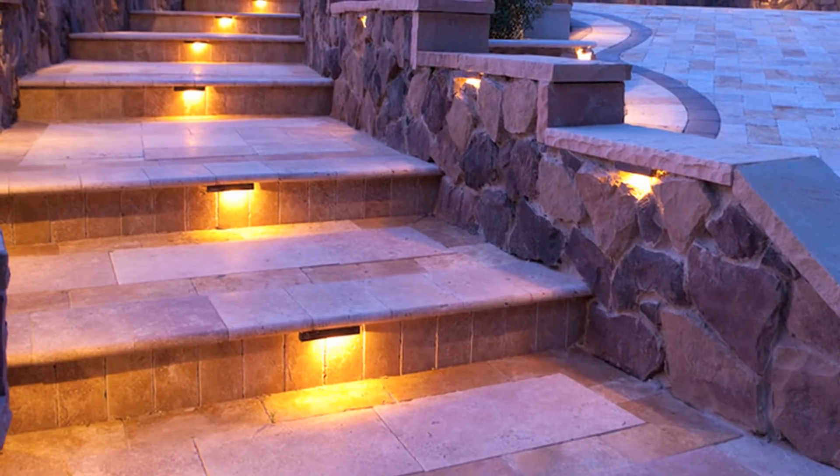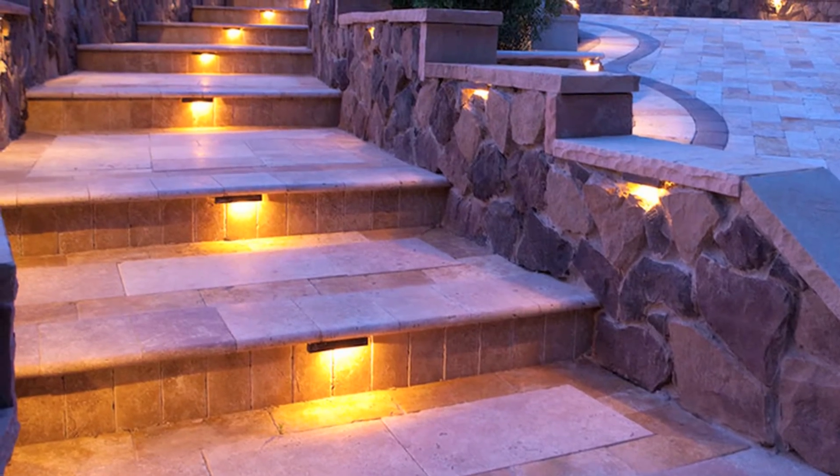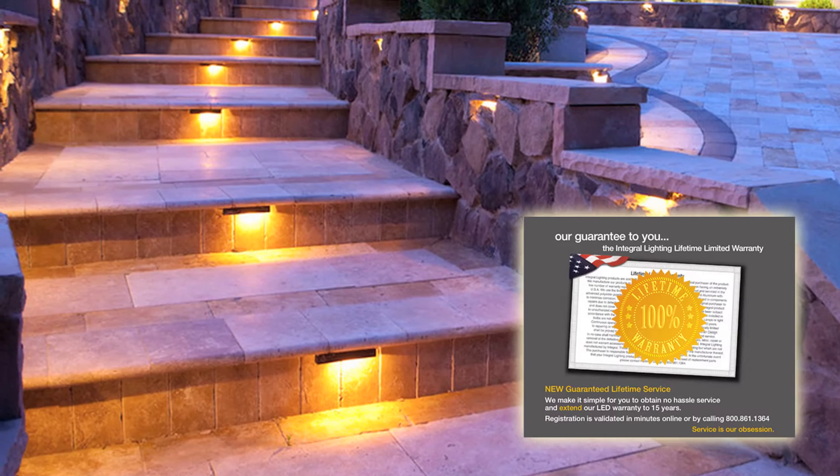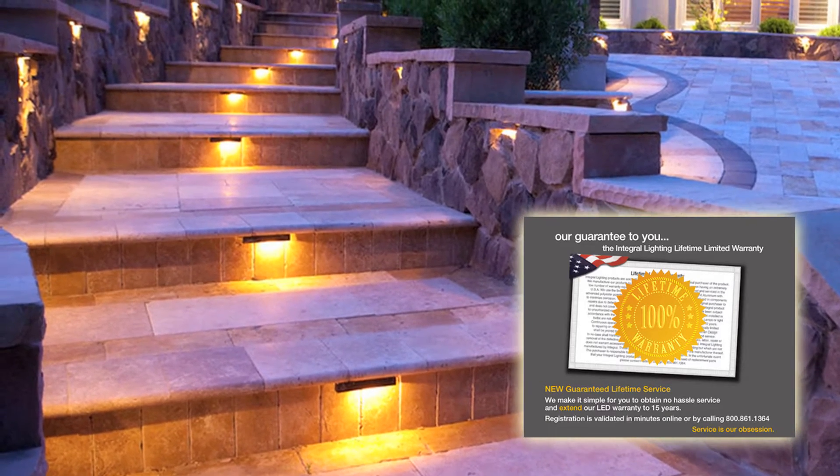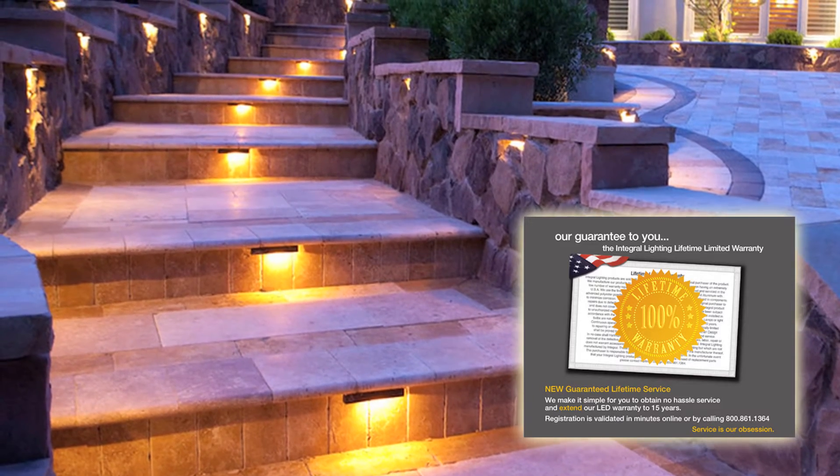Integral Lighting — the original and still the finest hardscape low-profile lamps. Made in America, all lamps come with a lifetime warranty and are renowned for their timeless design, superior craftsmanship, and premium LED technology.